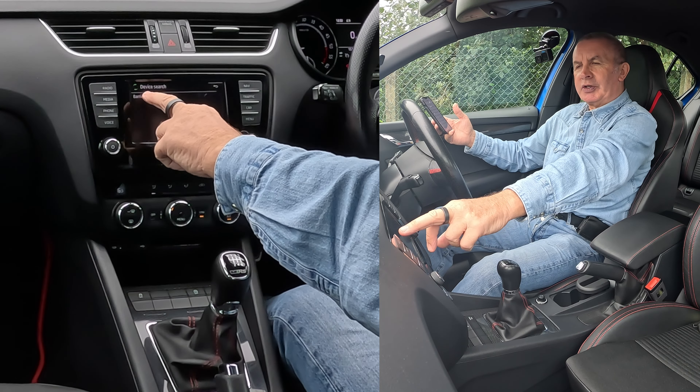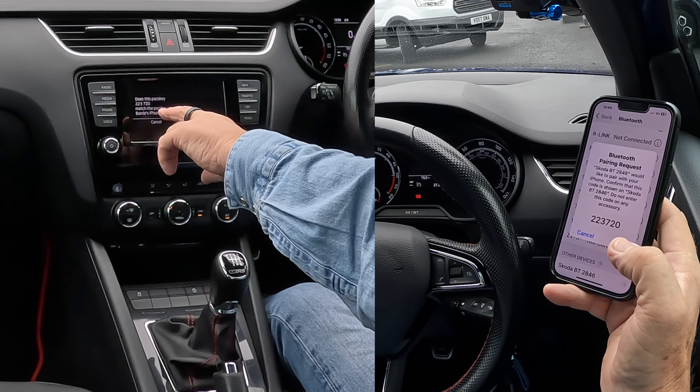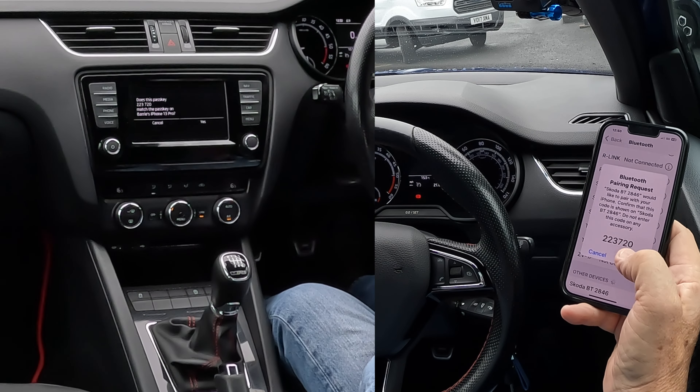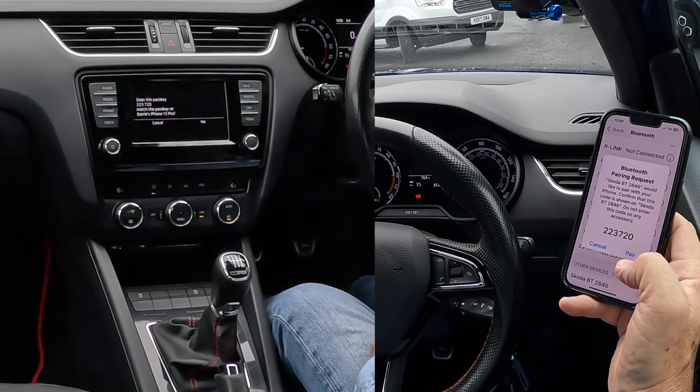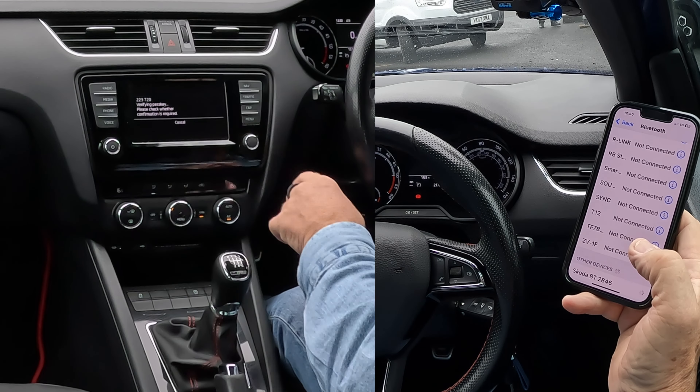So Barry's iPhone 13 Pro — we'll click on that. Hands-free telephone. Connecting to Barry's iPhone. Yes, it has, and it's generated a random pin: 22, 3, 7, 20. So click Pair and then click Yes there.